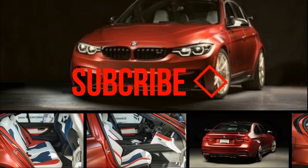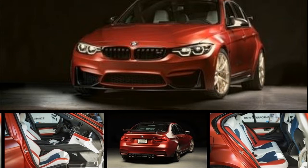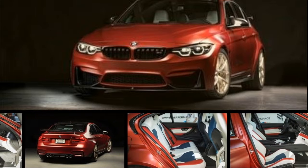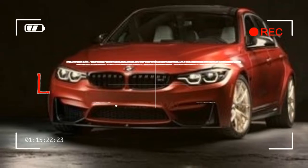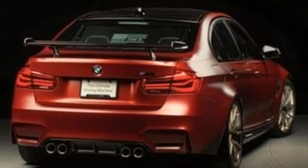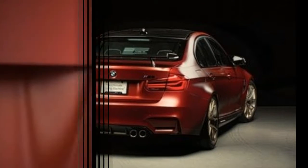BMW is marking three decades of M3 sales in the U.S. with the M3 30 Years American Edition. Designed by BMW's DesignWorks team and built by the brand's Individual service, the 30 Years American Edition was unveiled at the Specialty Equipment Market Association show in Las Vegas and will be limited to a single production unit.